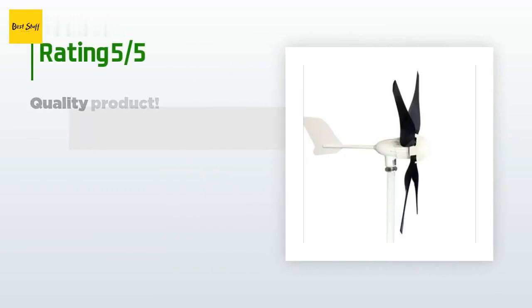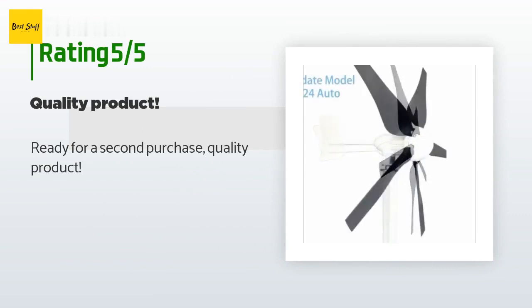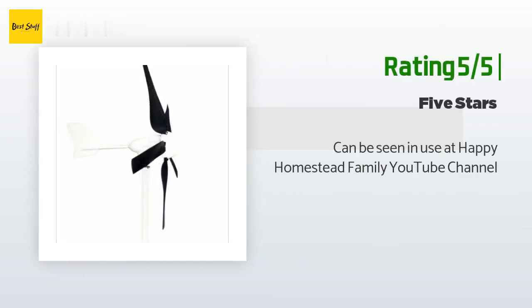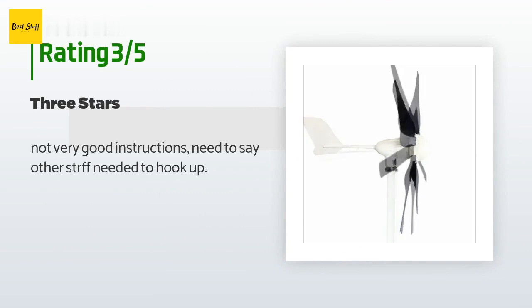This product is rated 3.3 stars from 18 customer reviews. A customer said: ready for a second purchase — quality product. An unhappy customer said: not very good instructions; need to state what other equipment is needed to hook up.